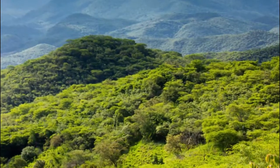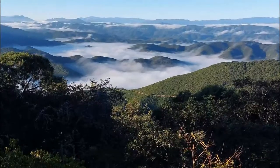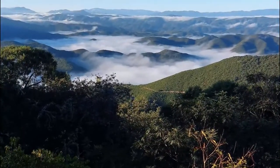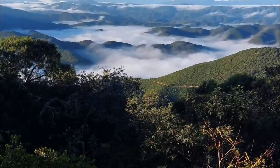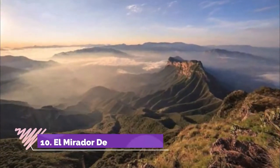Number nine: Sierra Gorda Biosphere Reserve. Head to the Sierra Gorda Biosphere Reserve to get away from the crowds and almost everyone. Over 1,400 square miles of rivers, forests, and deserts comprise the terrain. This area is excellent for hiking, swimming, or relaxation.